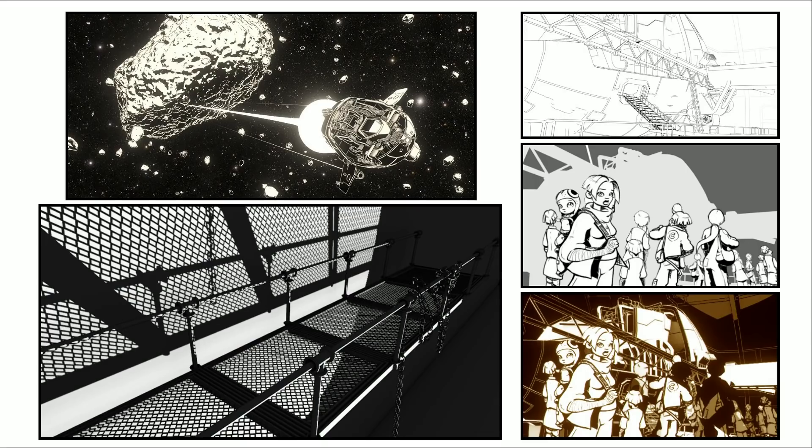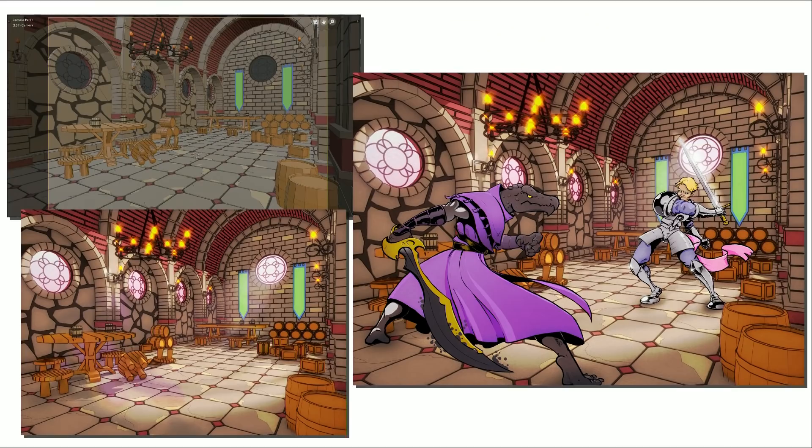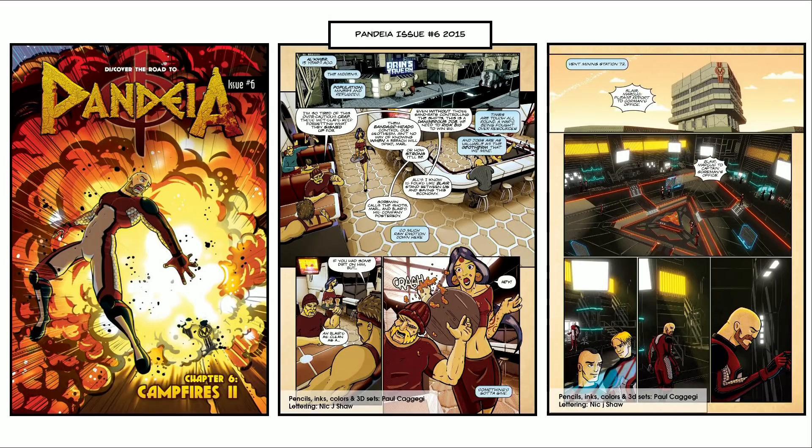Here are just some examples of work — some renders from various projects. And here's some process: we can see the Blender scene, the final render, and then I drew over the top in Critter to integrate. This is just a commission for someone. This was probably the last issue of Pandia, my sci-fi comic. You can see where the 3D sets merge with the 2D characters and how they're integrated into the comic.